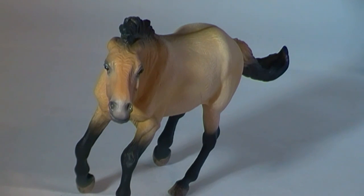Cave paintings discovered in France and Spain depict drawings of very similar looking horses. This suggests that these types of animals were a common sight in Western Europe during the Upper Paleolithic.